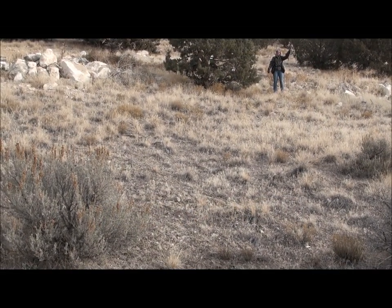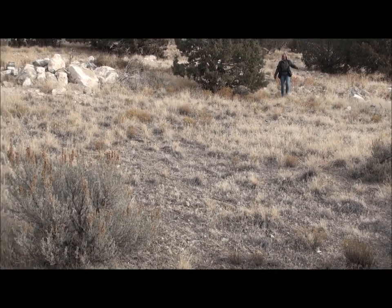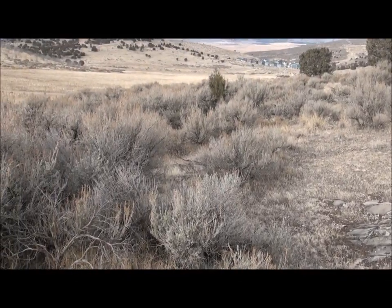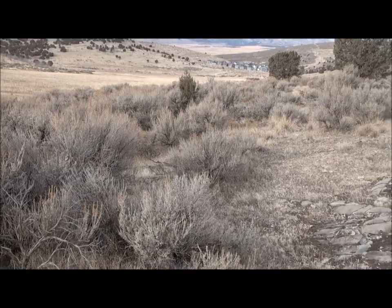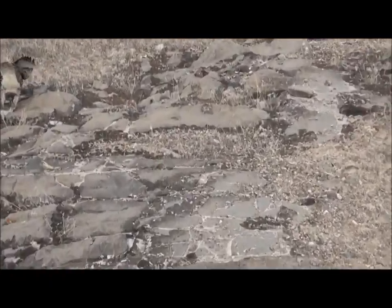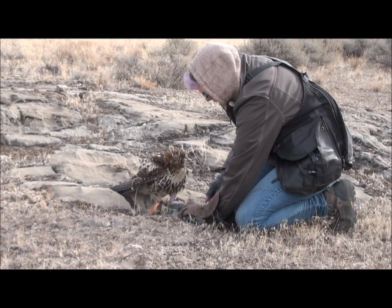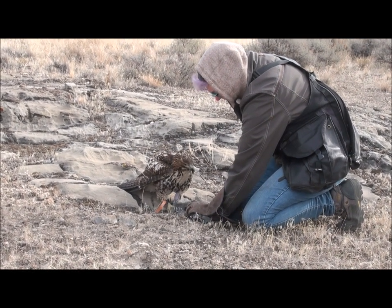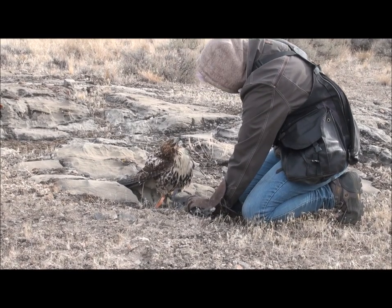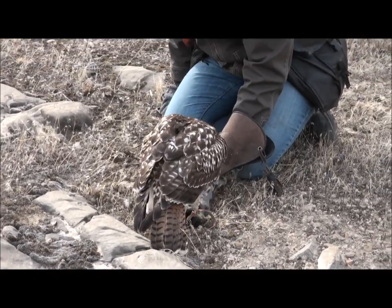The hawk sees the feeder rabbit, makes a dive, but doesn't commit — it's afraid of the sagebrush and afraid of the size of the rabbit. It turns around and lands on a tree, but a second approach is successful. The falconer makes in, and as you can see, the hawk is confused about exactly what it's supposed to do now. It knows instinctively that it's caught food, but doesn't know how to eat it.